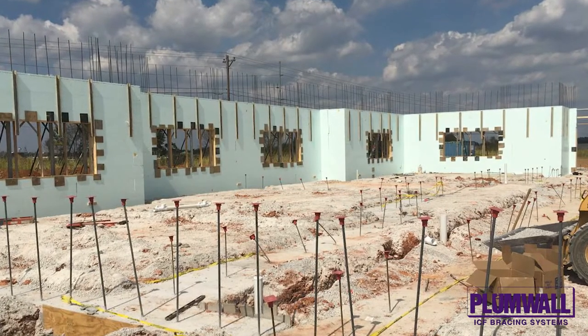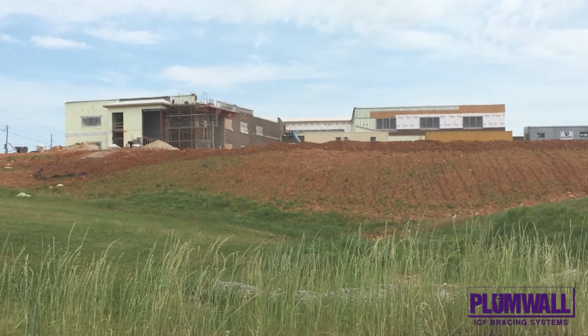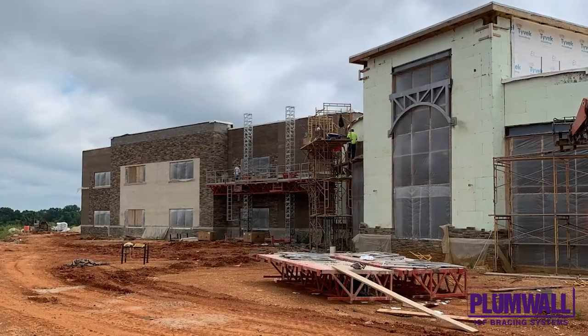The design consists of two-story angled academic wings connected by a curved media hub adjacent to a large gathering space that leads to a cafeteria, gym and kitchen complex.